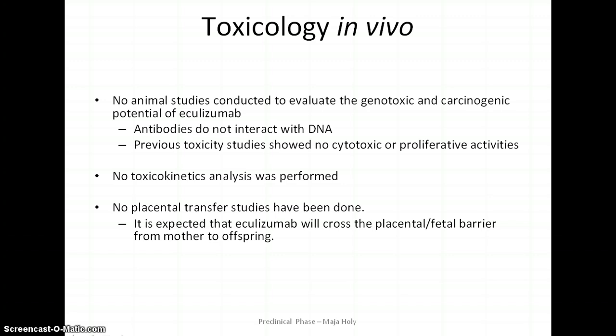No genotoxicity or carcinogenicity studies have been performed with eculizumab. However, the repeat-dose toxicity study with a surrogate murine anti-mouse C5 antibody showed no cytotoxic or proliferative activities suggestive of carcinogenic risk. Antibodies in general do not interact directly with DNA and are therefore unlikely to have any genotoxic potential. No placental transfer studies have been done due to the specificity of the antibody; nevertheless, IgG antibodies are known to cross the placental-fetal barrier from mother to offspring, so eculizumab is expected to do that too.